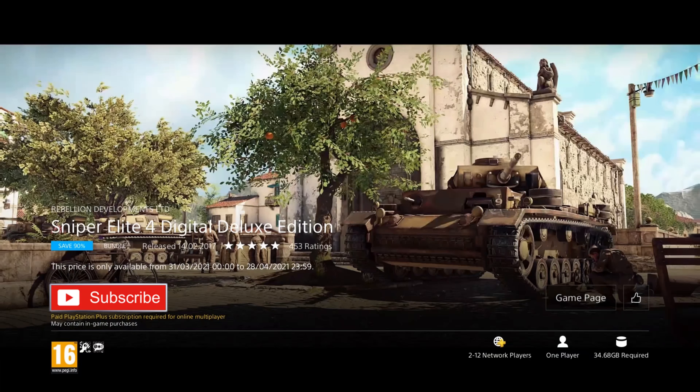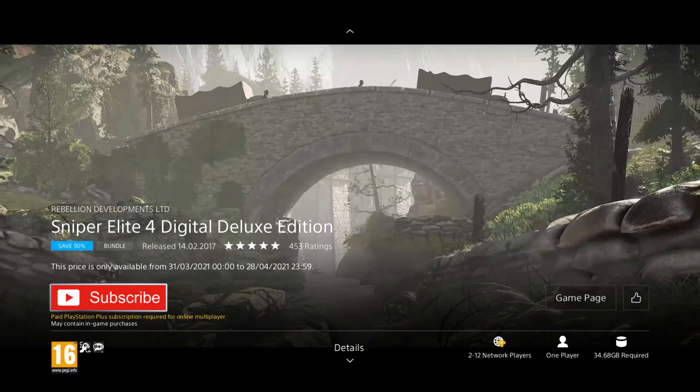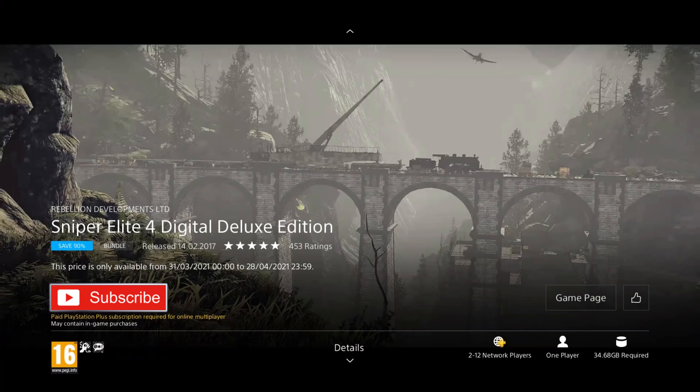If you're a fan of sniper games and want to play with a friend, this is the game for you. It's probably the best sniper series around these days and you can't go far wrong with it. If you've never played a sniper game like this before, I would definitely recommend it — especially if you've played first-person or third-person shooters and enjoy them, you'll get a lot out of this game.